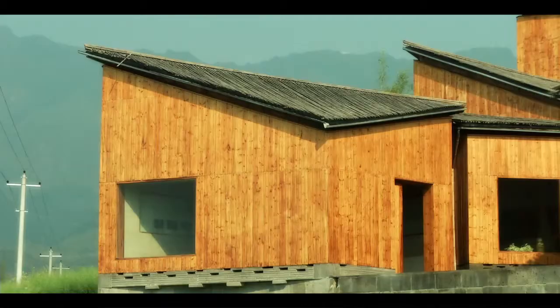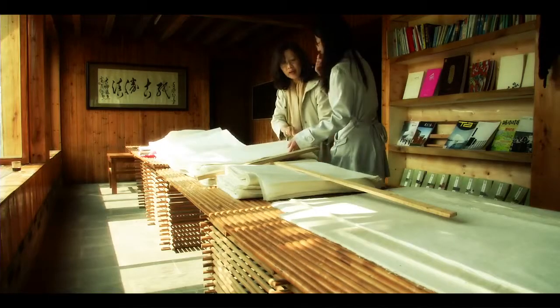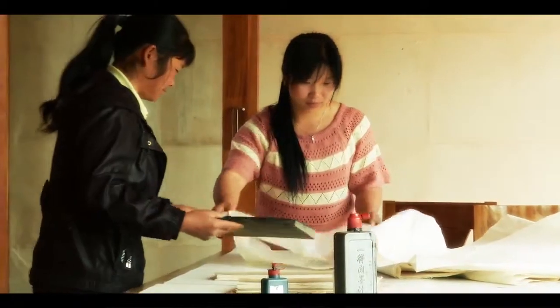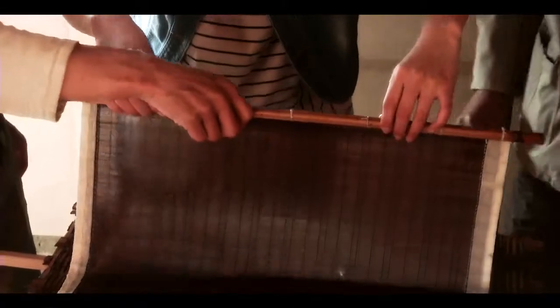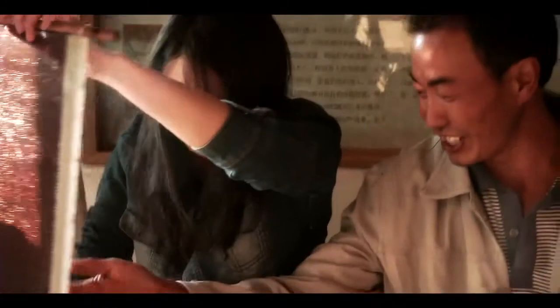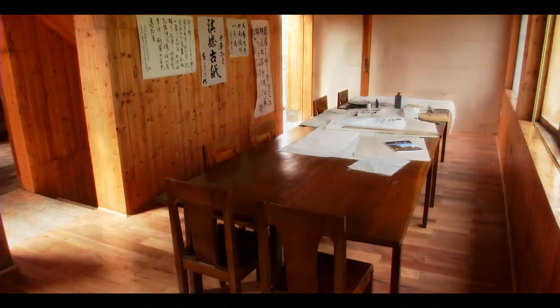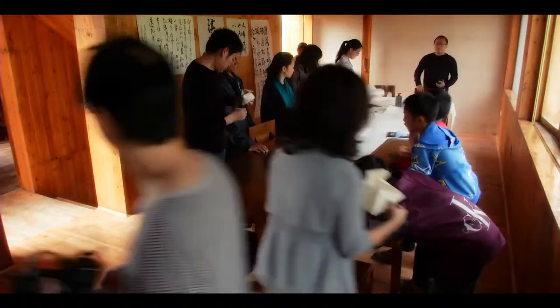The tiny museum is typical of a recent trend in China. Hundreds of small-scale museums are springing up throughout the country as the new middle classes spend money and leisure time on learning about their history and culture. The museum is a place for cultural exchange between the visitors and locals, so the visitors can learn paper making here and artists can do artworks here.